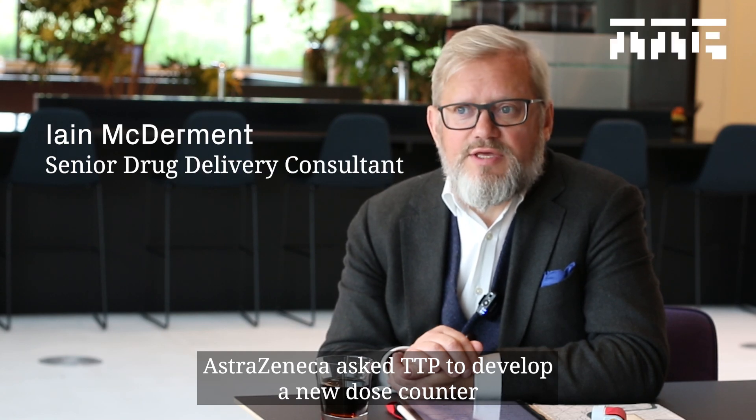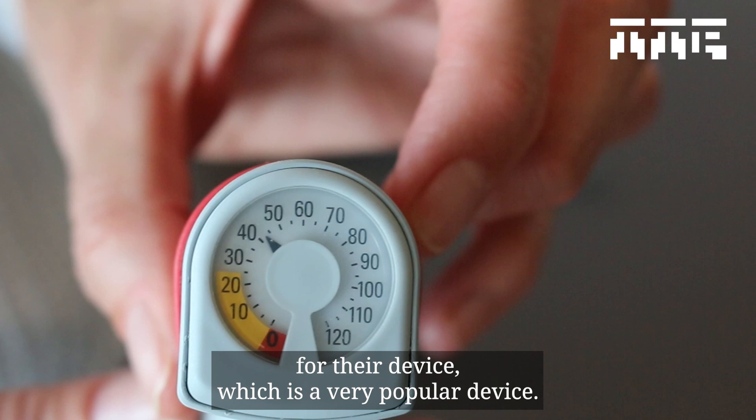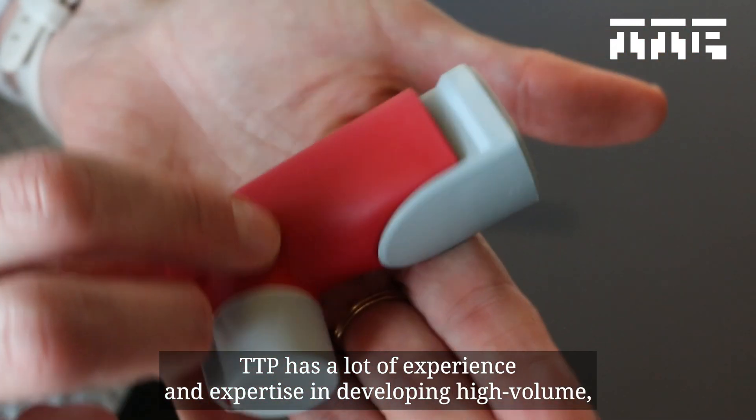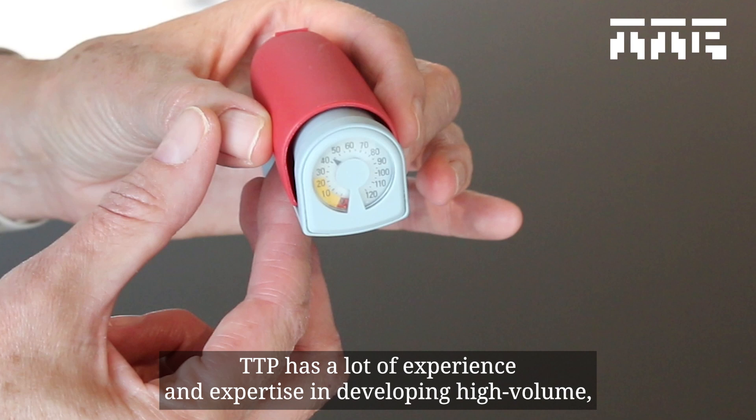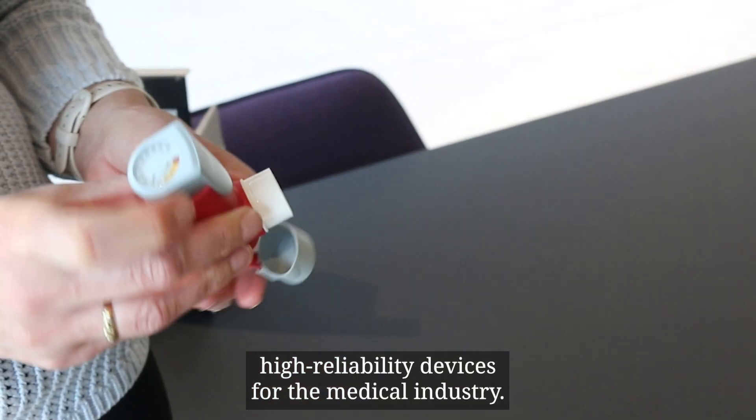AstraZeneca asked TTP to develop a new dose counter for their Symbicort device, which is a very, very popular device. TTP has a lot of experience and expertise in developing high-volume, high-reliability devices for the medical industry.